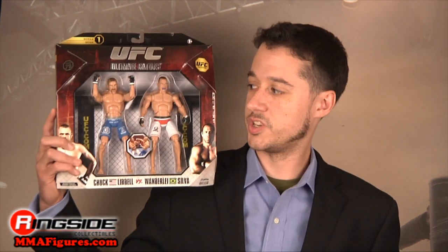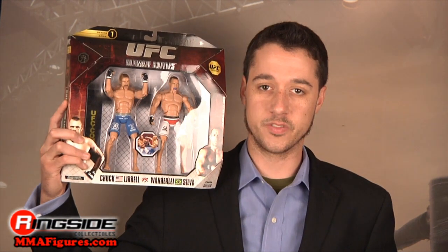Welcome to Ringside Collectibles Figure Insider. People love both of these MMA fighters, so it's no surprise that there's a huge level of anticipation for a matchup between Chuck Liddell and Wanderlei Silva. Here they are in Jack's UFC 2-Pack Series 1.